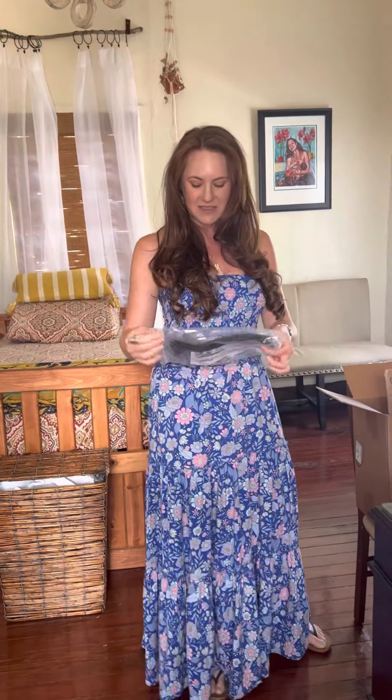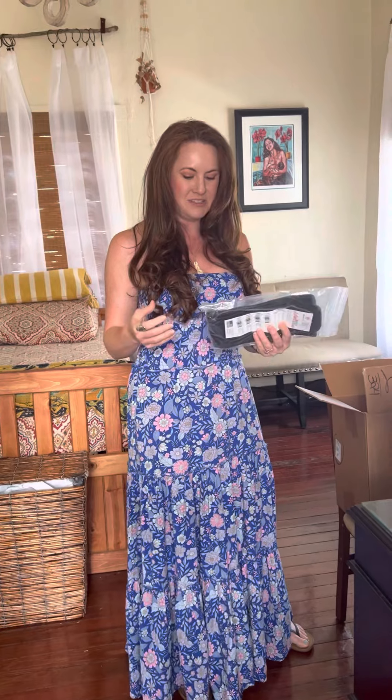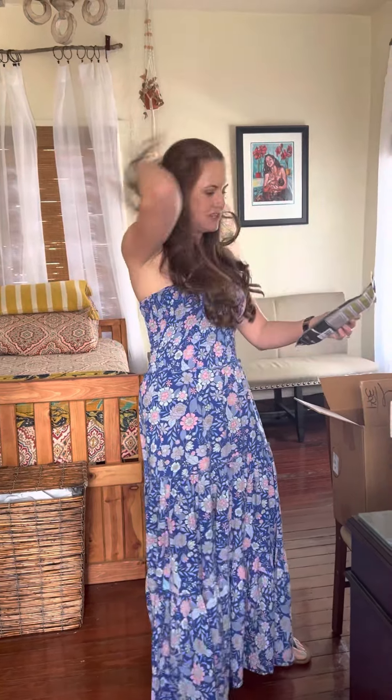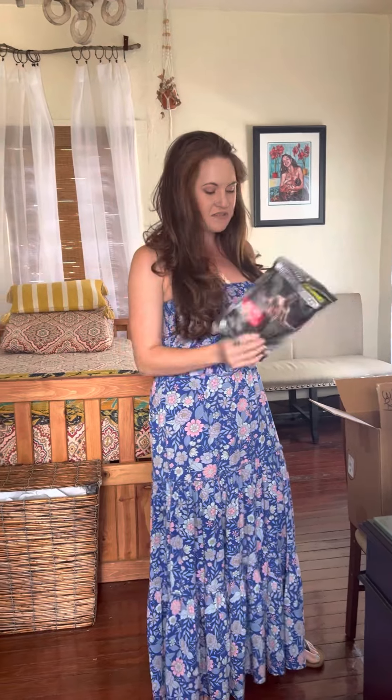This is a belly band. I had three pretty large babies — my biggest one was 9'2". And this was a lifesaver. It really just kind of pulls the weight up a little bit off that really heavy belly, gives your core muscles a little bit of a break so that you can kind of get through the day chasing those other kids.